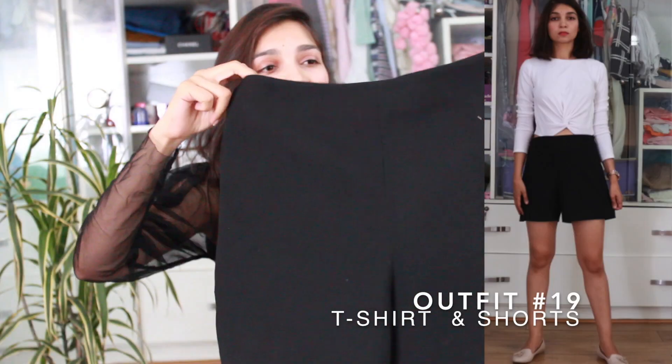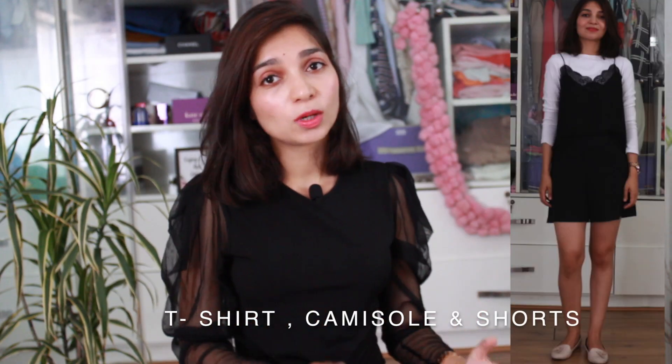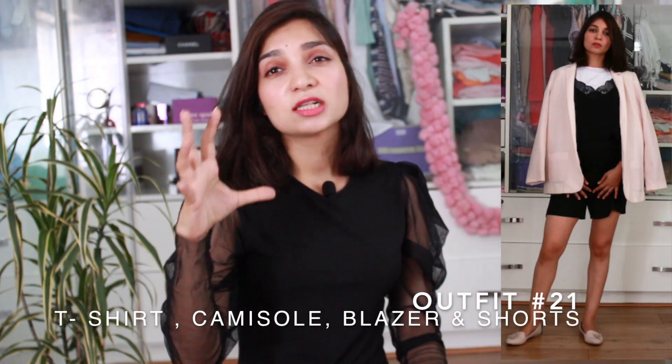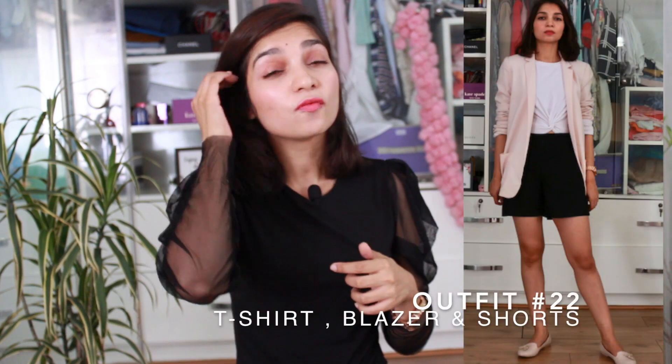Next on the haul is a pair of high-waisted shorts. Don't discount them as only casual wear just because they're shorts — since they're black, if you wear them with nice boots or high heels with a white shirt tucked in, it gives you a very formal look.